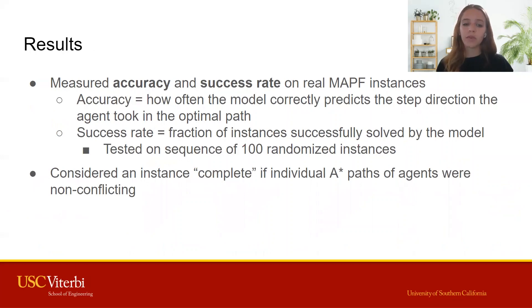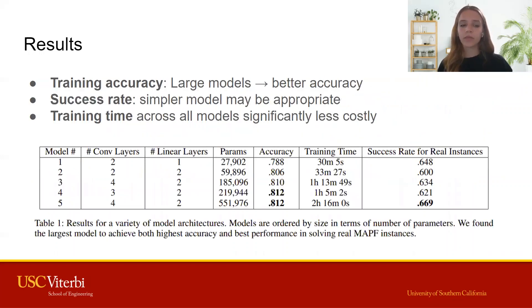To evaluate our models, we looked at both training accuracy and success rate on real instances. For success rate, we tested the model on a sequence of 100 instances. We found that larger models generally improved the training accuracy, but success rate in solving real instances was similar across model sizes.